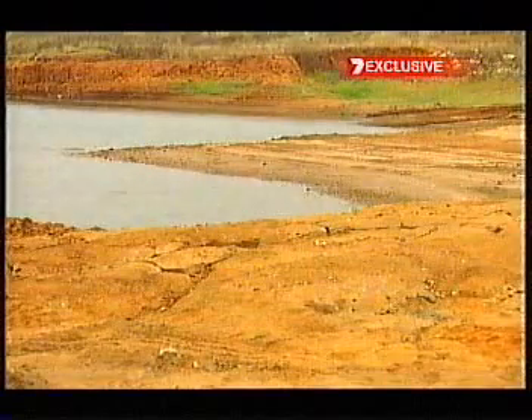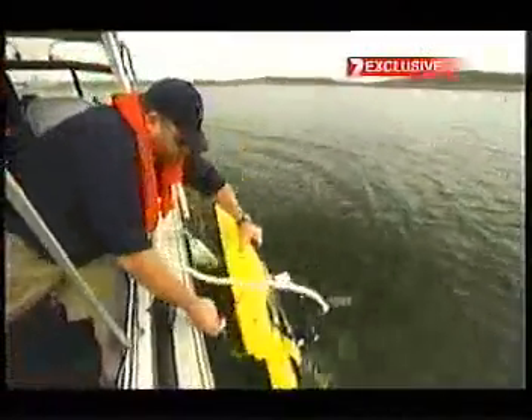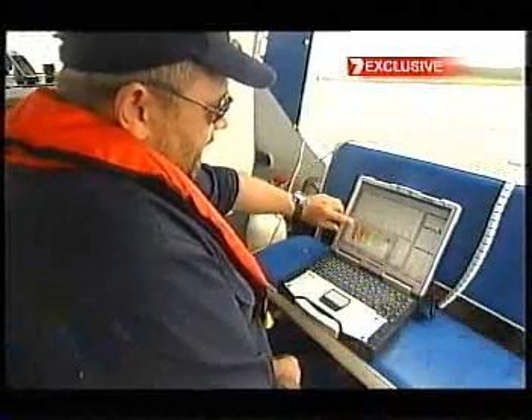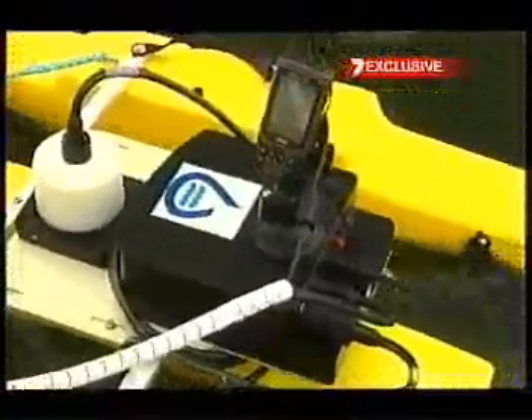In the dam where the level has dropped so much — 16 metres at the wall — they test with what's called a river surveyor. You can see all the way to the bottom and tell how fast the water is moving. But all this monitoring still has to be scientifically sampled.